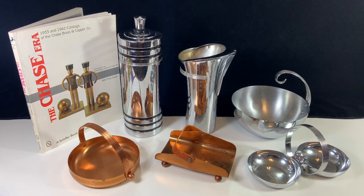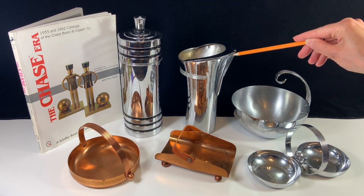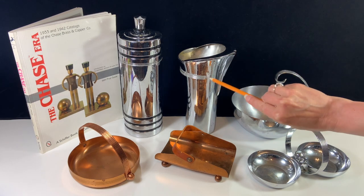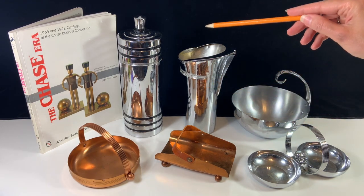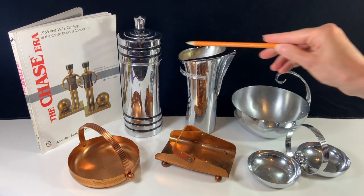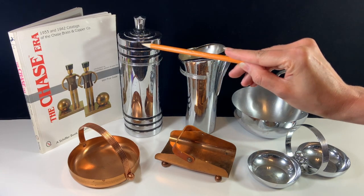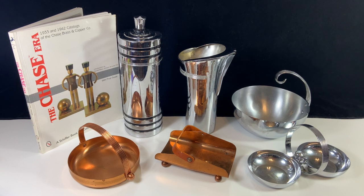Moving over to the centerpiece, this is actually a cocktail pitcher, and it also has a ribbed design on it. And then on the other side of that, we also have a cocktail shaker, which doesn't have the same ribbed design, but it does have these black bands around it at the top and bottom. So in terms of identifying deco pieces, this sort of banded or ribbed design tends to be a common theme.